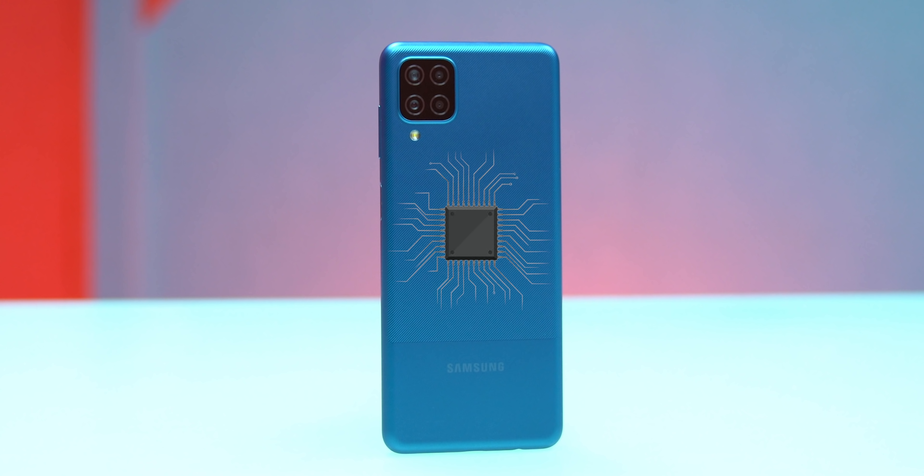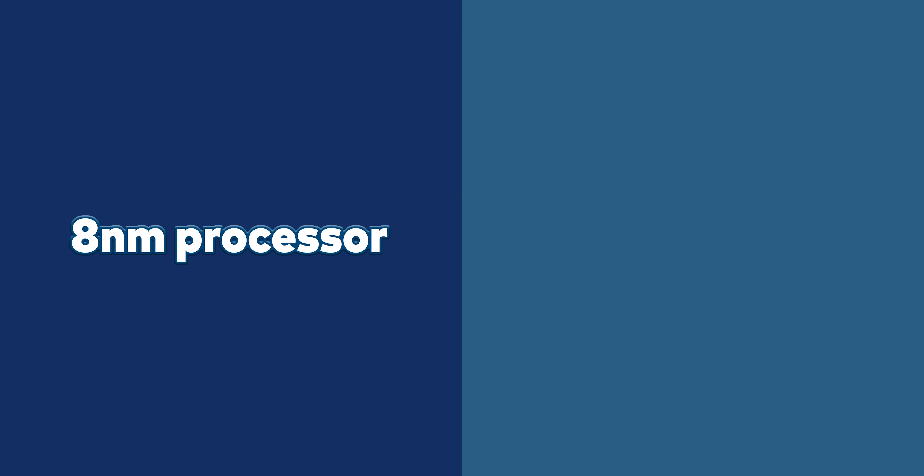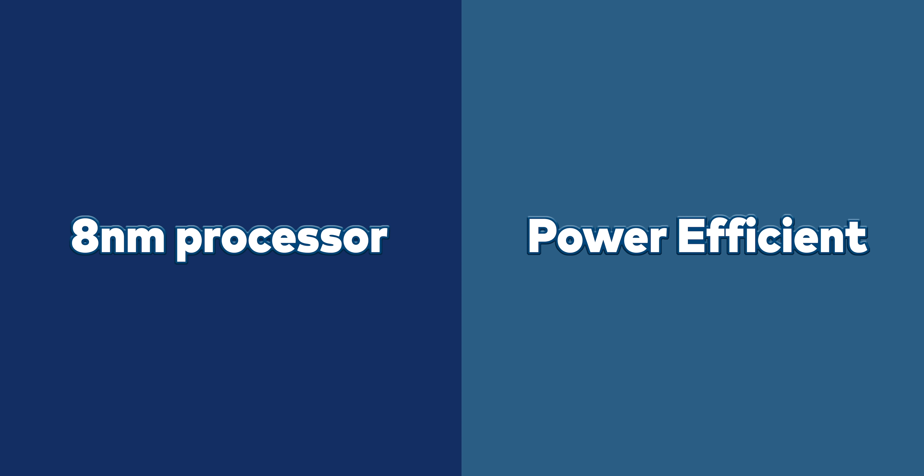If you have watched our videos, you know I give the most importance to a smartphone's processor. The M12 comes with an 8nm processor, which is a very power-efficient processor. When I say 8 nanometer and power efficient, it means the battery will last longer compared to phones with 11nm or 12nm processors. So this is a power-efficient processor.